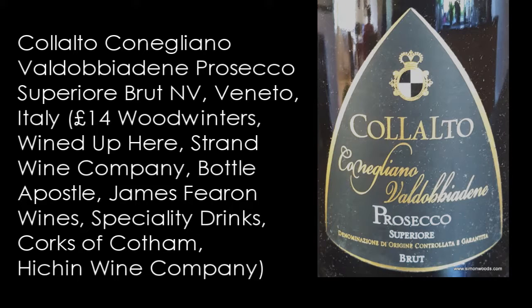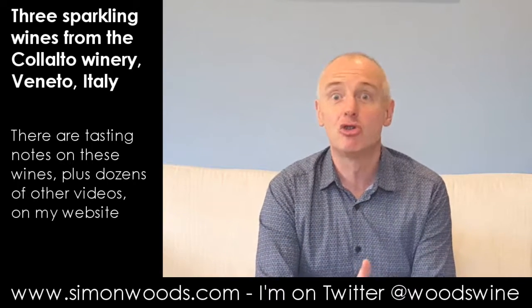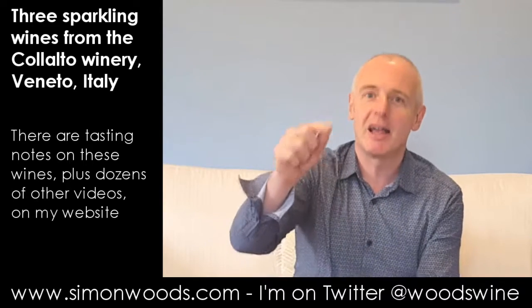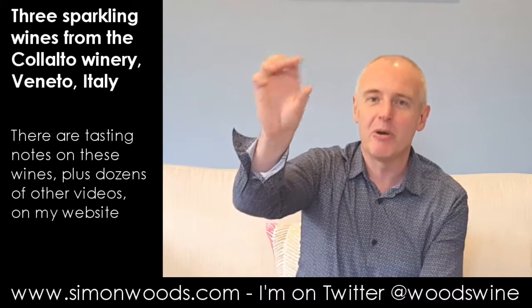So we're going to do a Brut first and then an Extra Dry. An Extra Dry sounds like it should be drier than Brut, but it doesn't work like that. The scale goes Extra Brut, Brut, Extra Dry, Dry — and the one labeled Dry is the sweetest of those four categories. Does that make sense? No, it doesn't to me either. Anyway, let's try this wine.